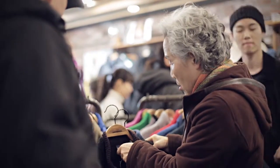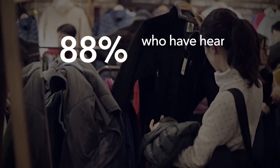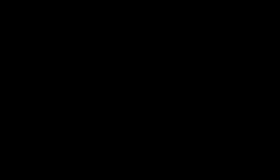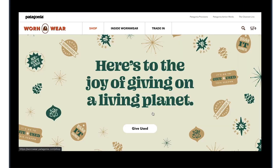Despite moving the program online in 2017, Wornwear's presence is not well-established, as 88% of our survey respondents who have heard of Patagonia don't know about Wornwear. Currently, from Patagonia's website, it's difficult for customers to discover Wornwear's e-commerce site.